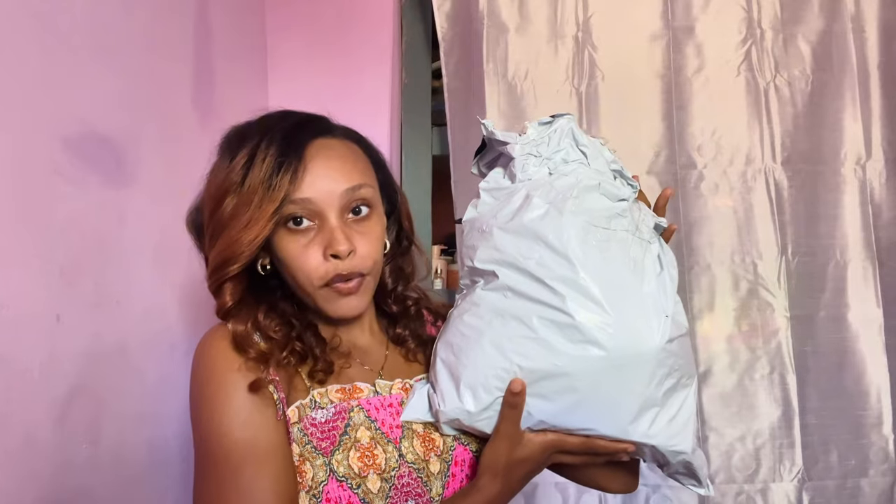Hey guys, welcome to my channel. My name is Denisha Sani if you are new, and in today's video I will be doing a Shein try-on haul. I have some stuff from Shein — a big old bag — and I got dresses, accessories, equipment of sorts, and some stuff for my business.